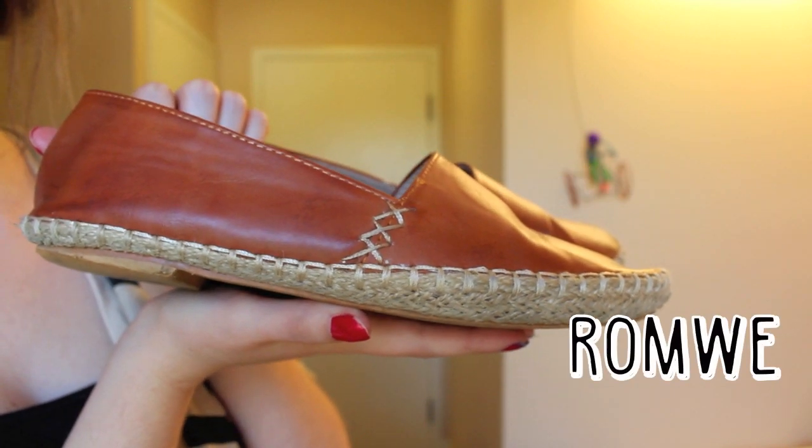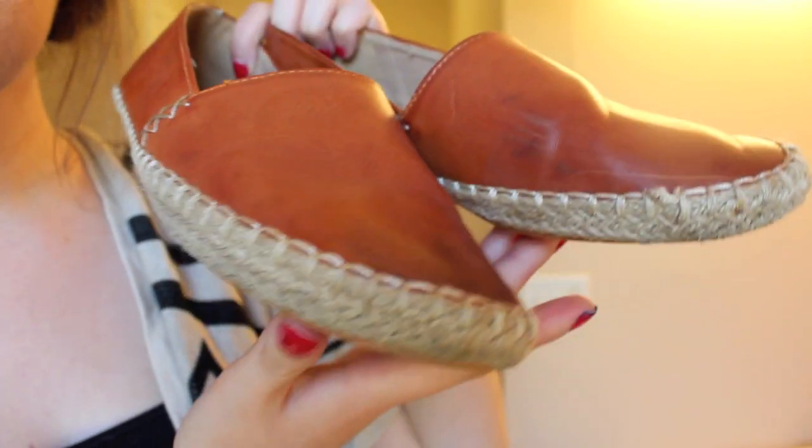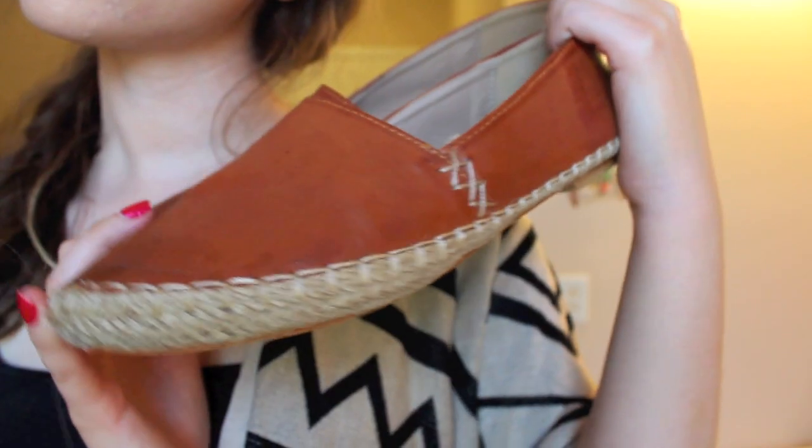Next are these shoes and these have honestly been my go-to shoes lately. They are crazy comfortable and I feel like they give a very sort of boathouse kind of feel. They do kind of remind me of menswear which I like.